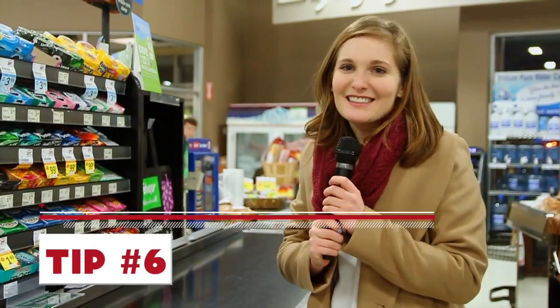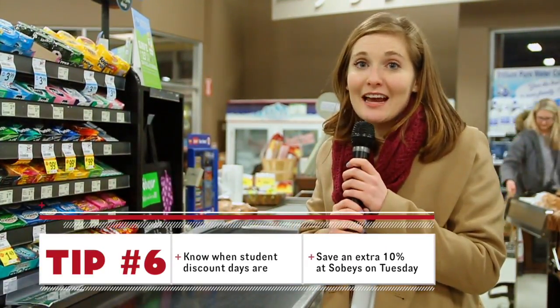Tip number six: check out your local grocery store to see if they have a student discount night. Sobeys is Tuesdays.